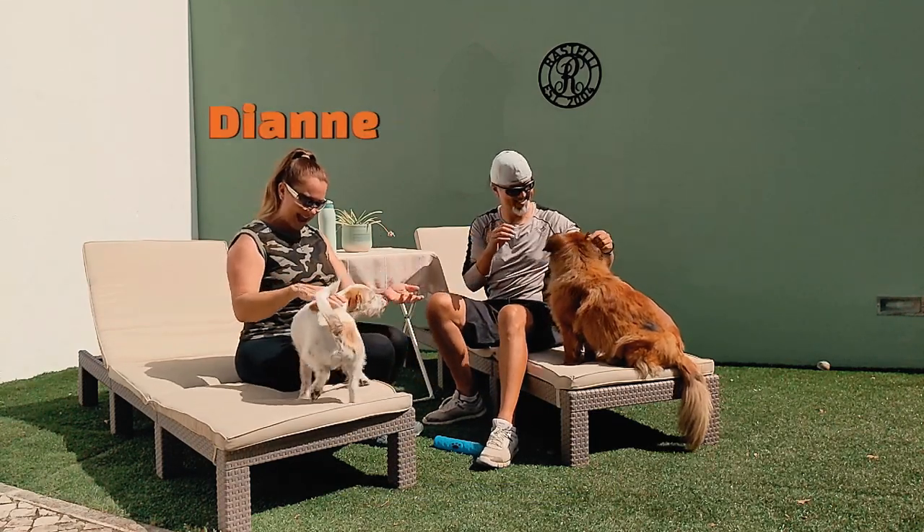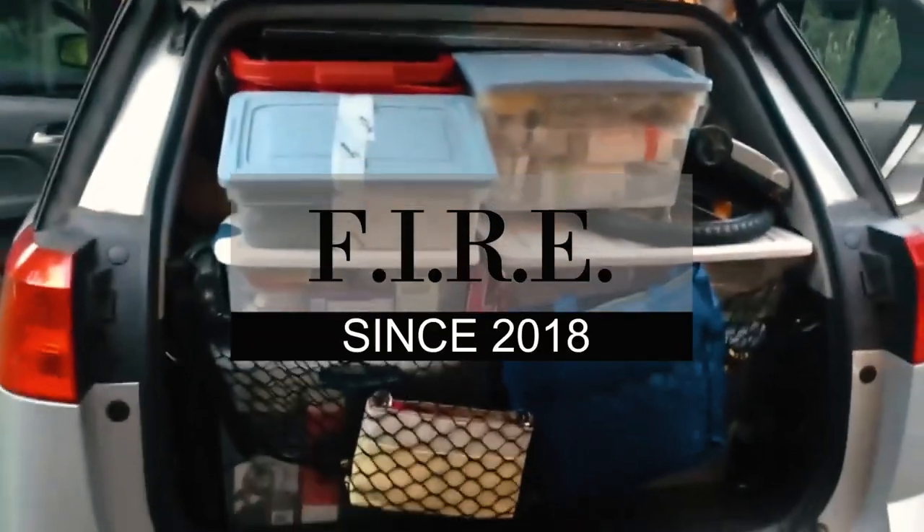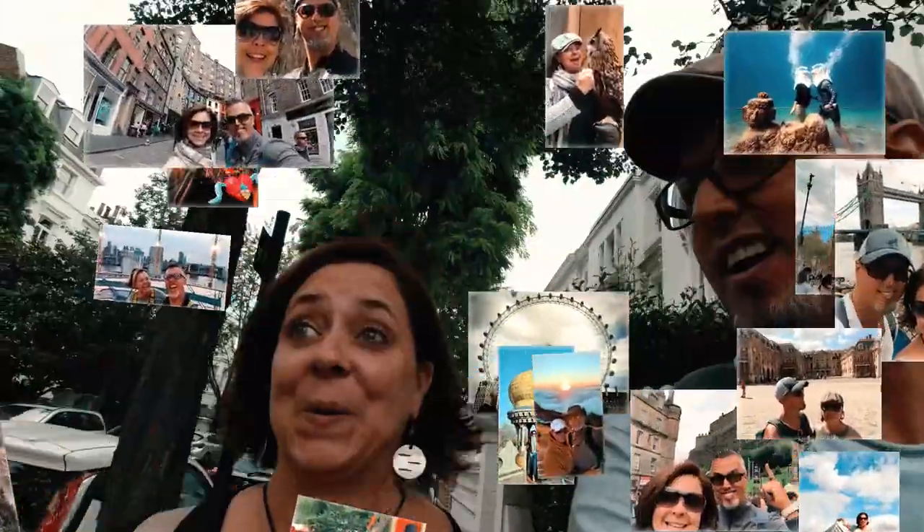Hello Travel Bugs, we are Diane and Guillermo. We retired early from the US in 2018 to travel the world in search of our forever home. We share our experiences, tips, and the realities of life abroad in hopes to inspire your own travels.